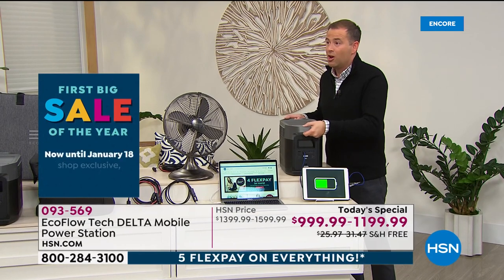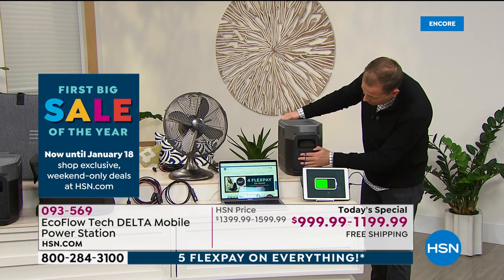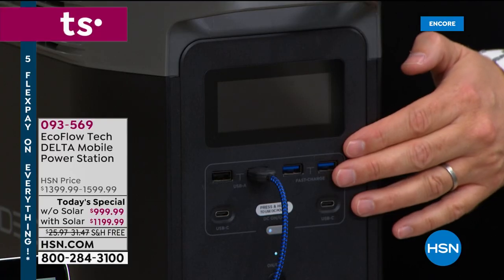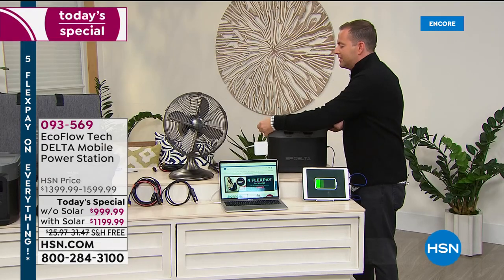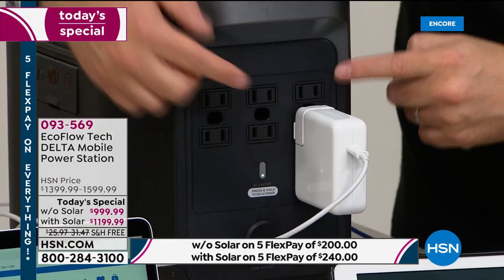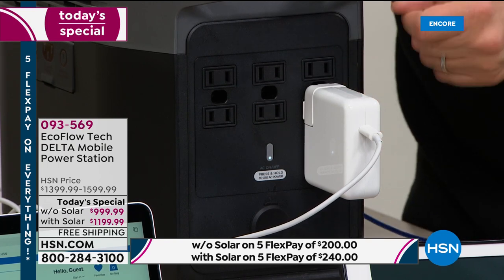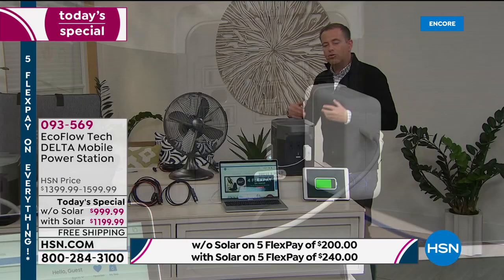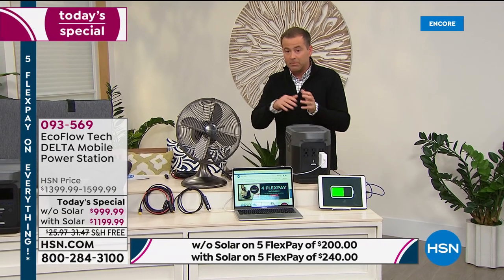This is on. You've got the different ports at the front — USB ports, fast charging — and around the back you've got one, two, three, four, five, six regular outlets just as if you're at home plugging into the wall. With all of these and everything on the front, you can plug in 13 devices and they'll all be powering stuff simultaneously.